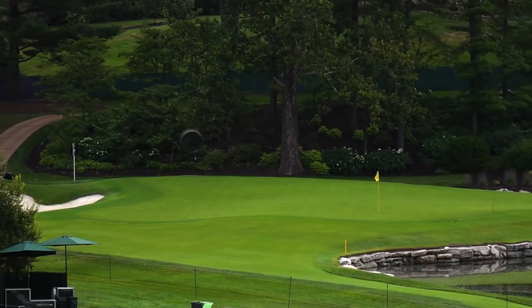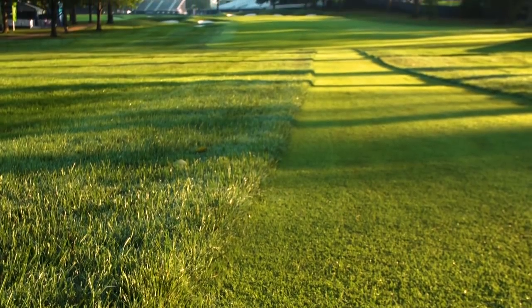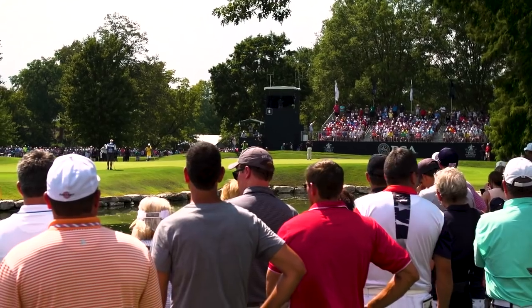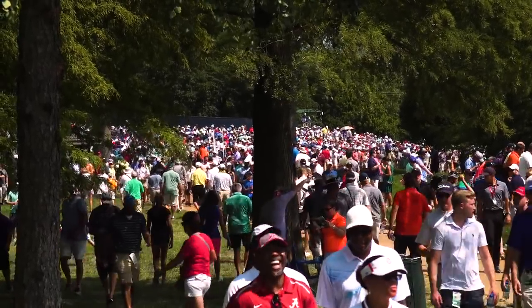The golf course is built in such a historic fashion, and then you add the different grass types that we have. When they're all kind of glowing the way they are for a championship, it really showcases all the movement and the variety of topography that we have. And when you add the patrons on there framing out the golf course, it's pretty unique.